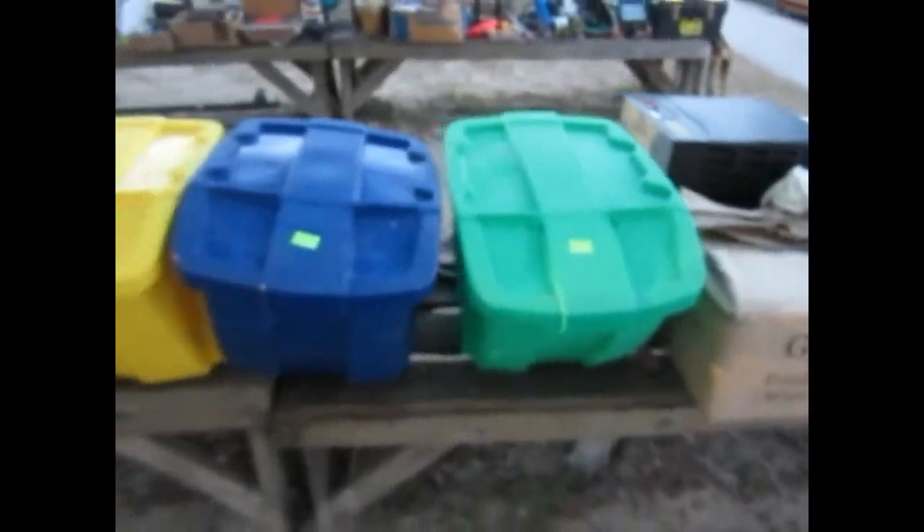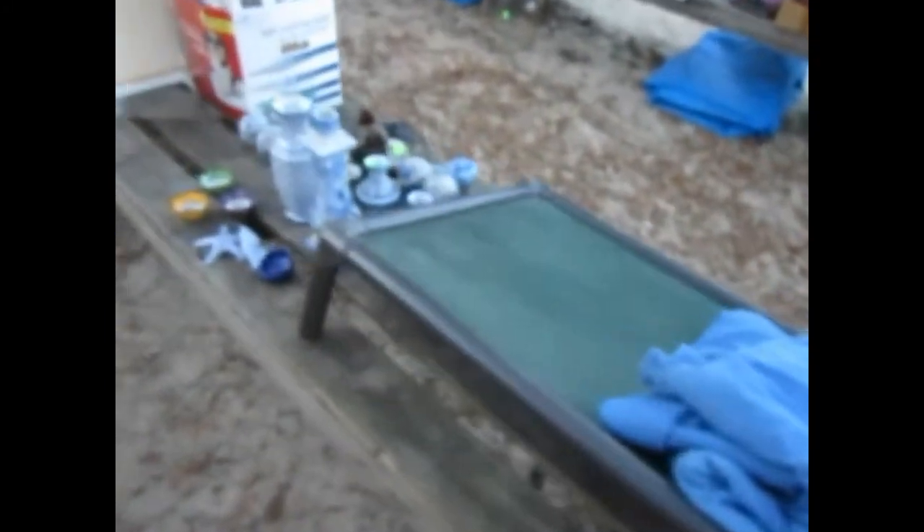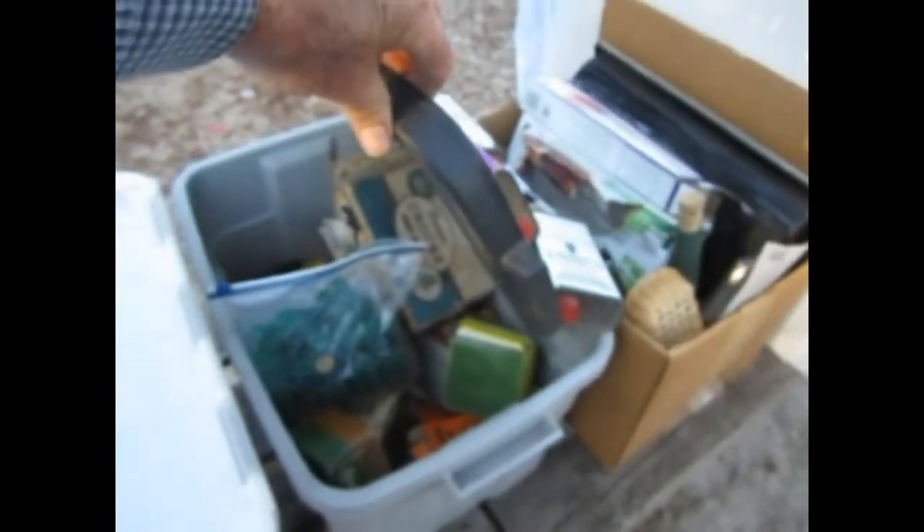Check out these nice bins right here — there's three of them, for sorting out all of your recyclables. We've got some dog prints, dog pictures, and a dog bed. A collection of blue and white pottery pieces here. We've got some gunpowder, quite a few shotgun shells and rifle shells — a whole box right there.